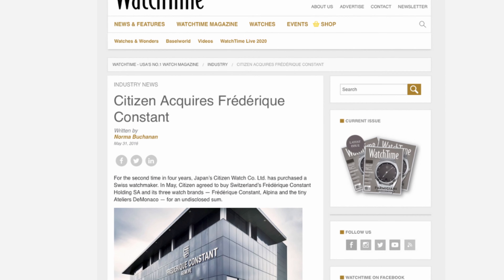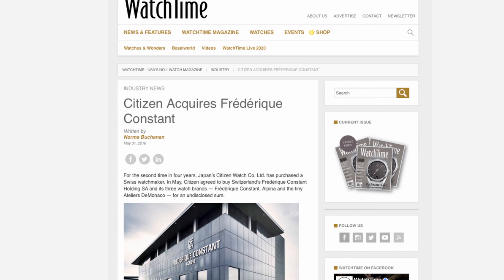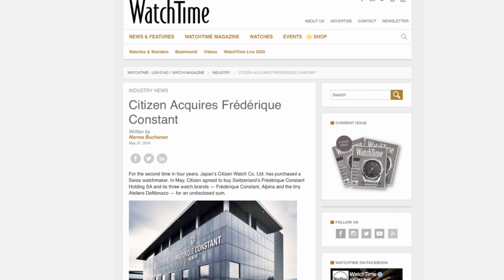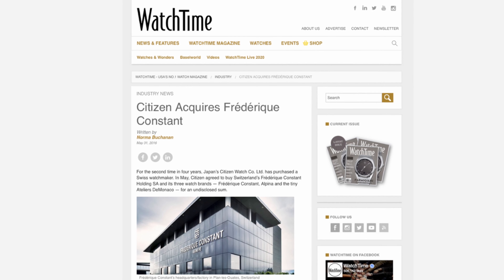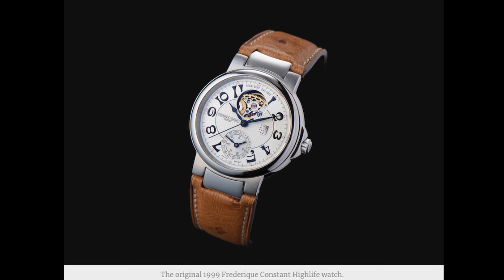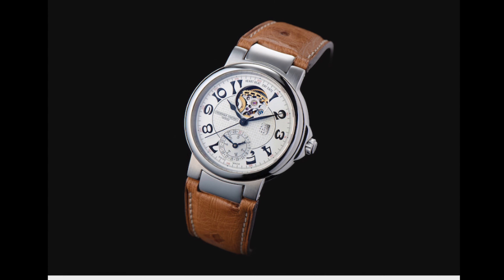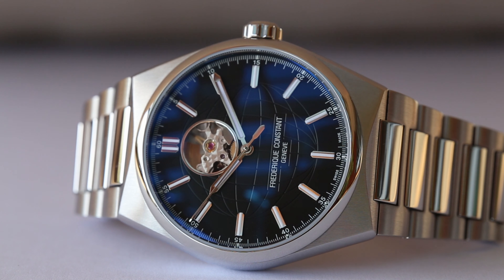In May of 2016, Citizen Holdings, which also owns Bulova, acquired Frederick Constant Holdings, including its three brands: Frederick Constant, Alpina Watches, and Ateliers de Monaco. Coming back to the High Life Collection, Frederick Constant launched the first models over 20 years ago. Their unique design was characterized by the special strap built into the case. In 2020, the brand decided to relaunch the collection, adding three new models: the High Life Perpetual Calendar Manufacture, the High Life Heartbeat, and the High Life Automatic COSC Certified.